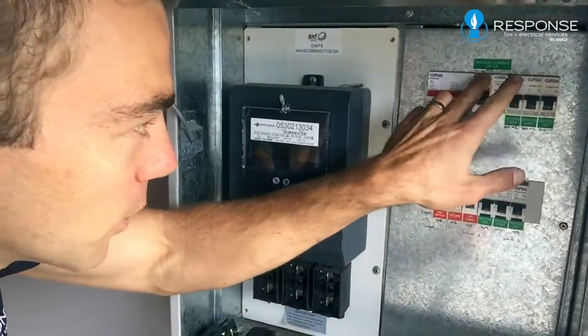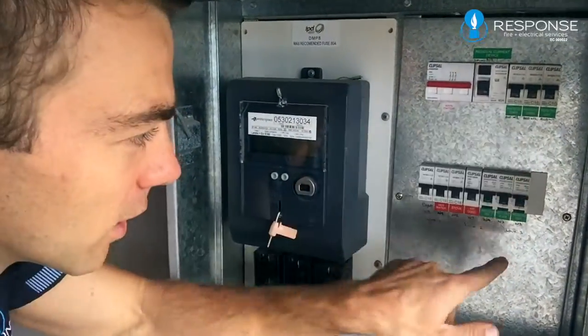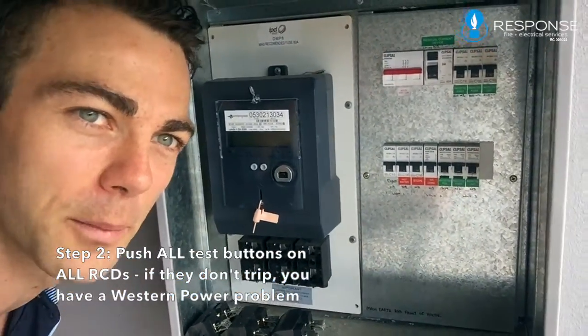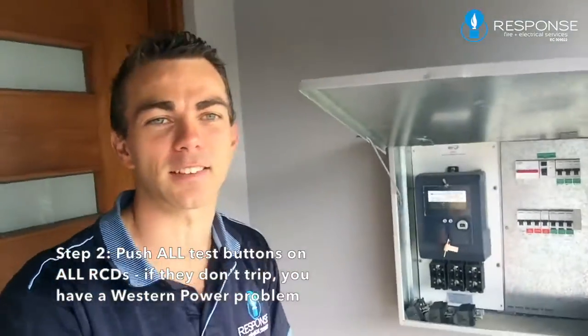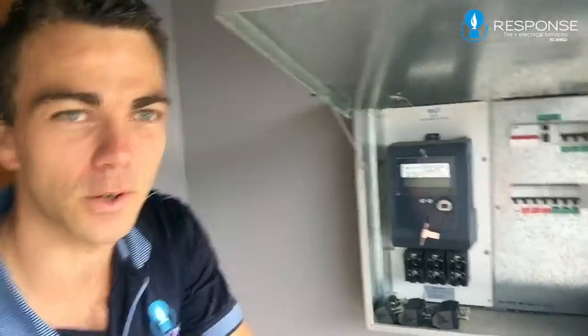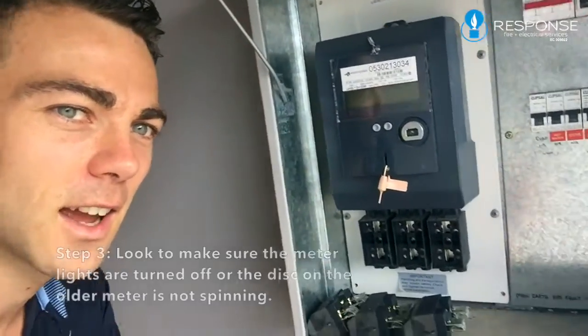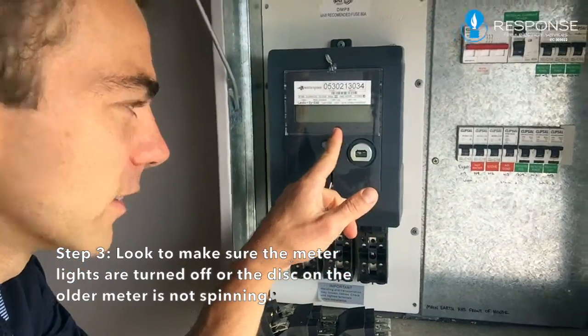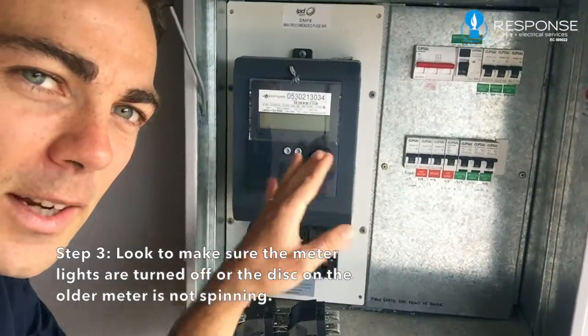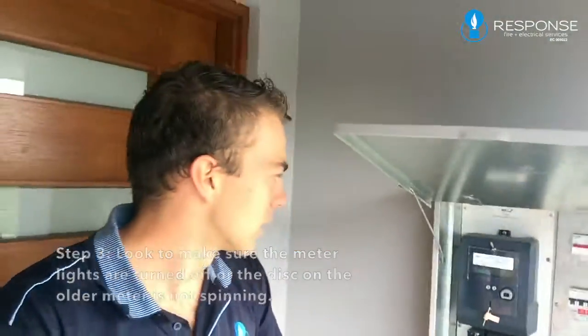If it's an energy supply problem — a Western Power fault — if you push the test button and it's on, these won't trip. So now I can tell that there's an energy supply problem because there's nothing actually feeding power to those RCDs and they're not going to trip. The next thing you want to see is whether you've lost some lights on your meter. If it's an older meter, you want to see if the disc is spinning. If you've lost lights, you know it's a Western Power problem.